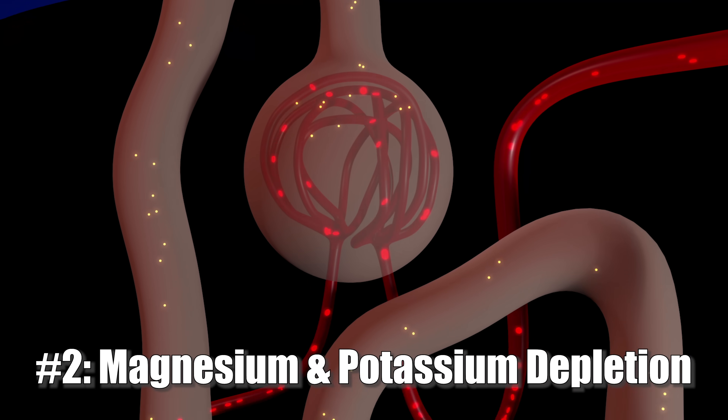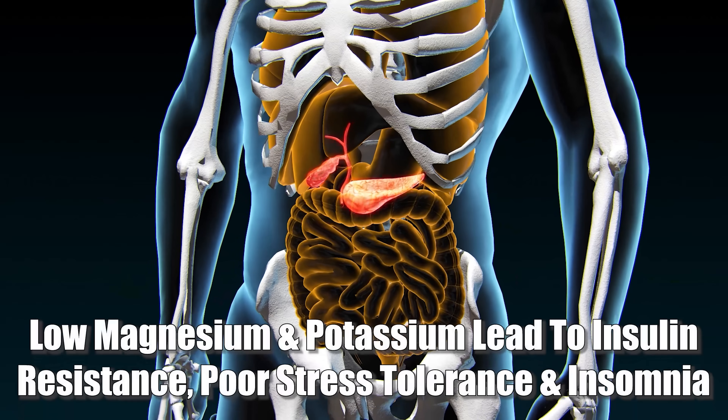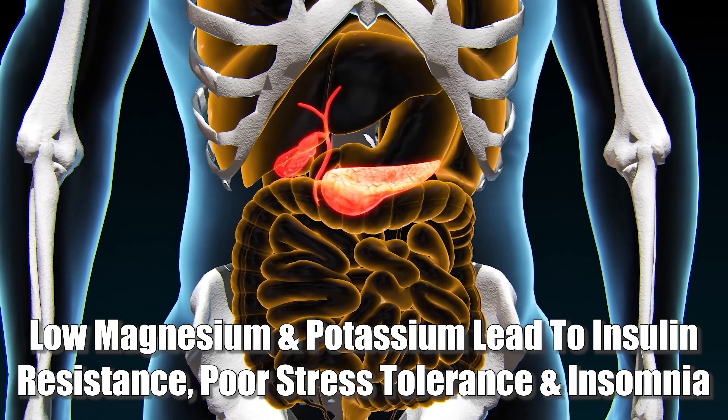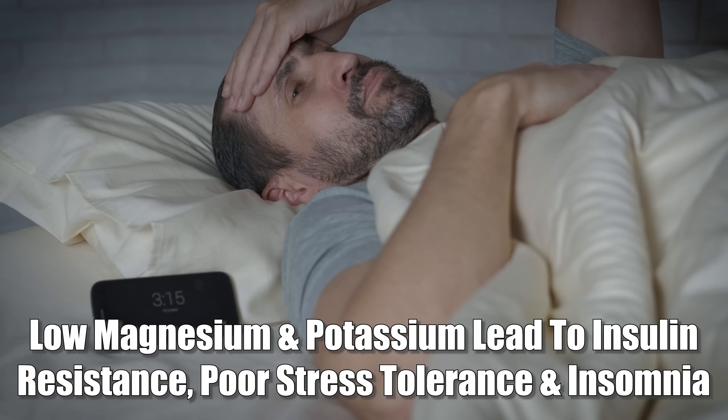The next long-term consequence is ongoing magnesium and potassium depletion. Because calcium and magnesium are antagonists, as calcium builds up, magnesium is further driven down, creating a calcium-magnesium imbalance that we often see in tissue tests. Magnesium isn't just important for vitamin D — it also supports blood sugar regulation, sleep, mood, and muscle recovery. So if you're slowly draining it over time, you can end up with things like insulin resistance, poor stress tolerance, restless legs, cravings, and insomnia. It's probably the most critical mineral out there, and a deficiency will show up in many areas of your body.